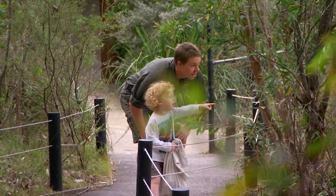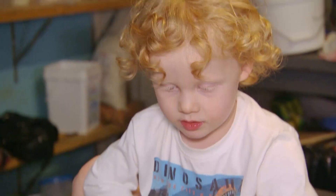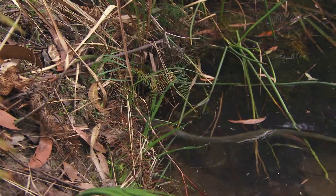I've been having a great time showing my eldest son Bill what it takes to be a park keeper. We've been doing all sorts — chopping food, releasing a snake, and howling at dingoes.